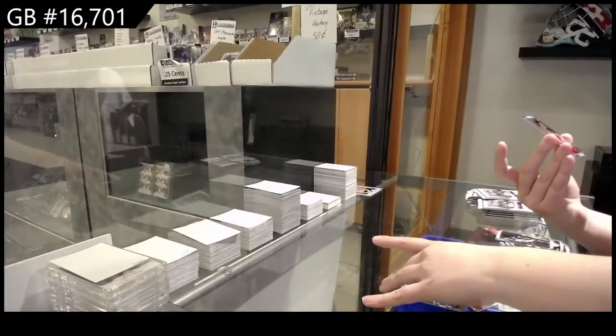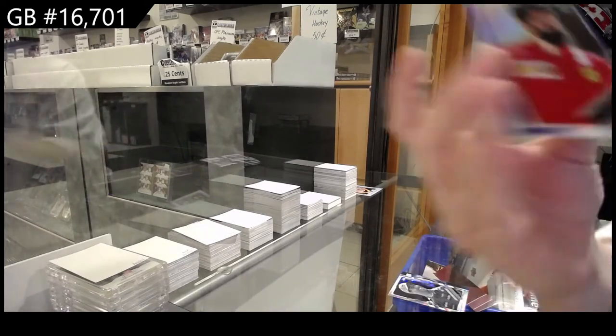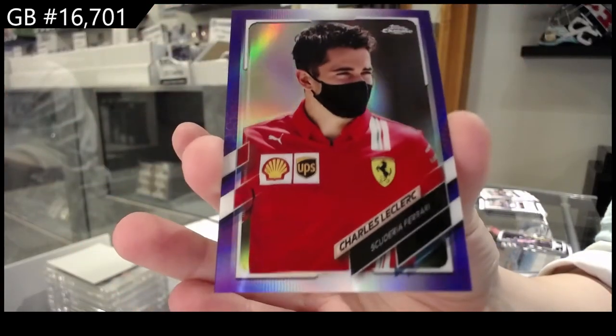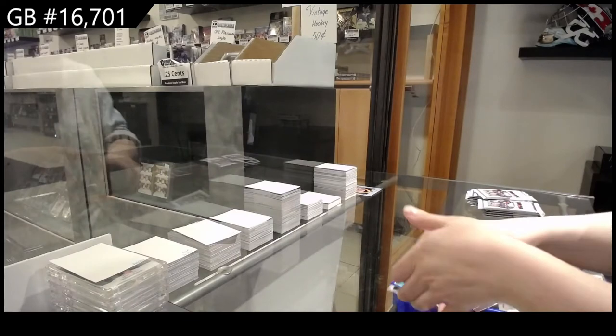And a purple for Scuderia Ferrari, and that is number 3.99 of Charles Leclerc. I do like Chrome cards — they're very nice.